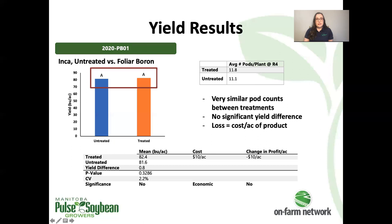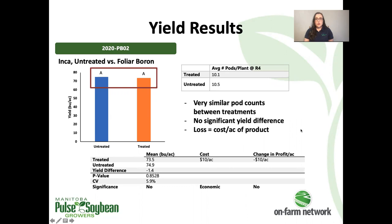Jumping right into the results at the first trial, there was no significant yield difference between treated and untreated peas. Pod counts were very similar between the two treatments — with and without foliar boron applied. And because there was no increase in yield, the cost of the product was not offset at the end of the season, representing a loss in profit.